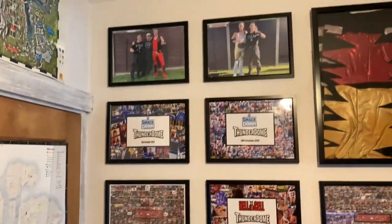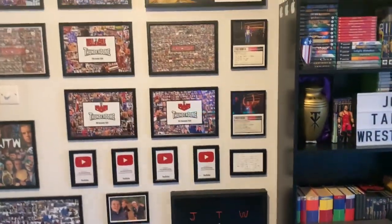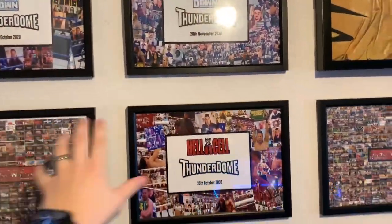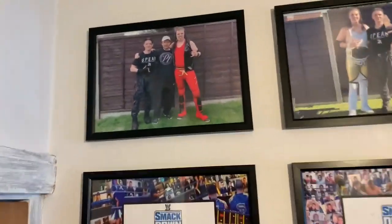Now let's quickly move to this wall, as this is the main attraction — this is what you guys see when my camera is set up on my desk. Last year I believe it was only these framed prints up here, but a lot of these are new. Kicking off the wall at the very top: